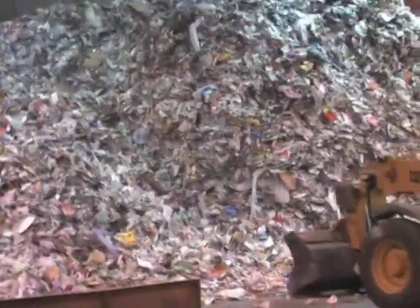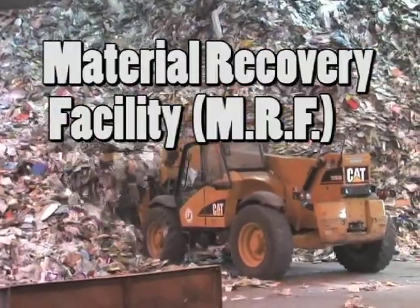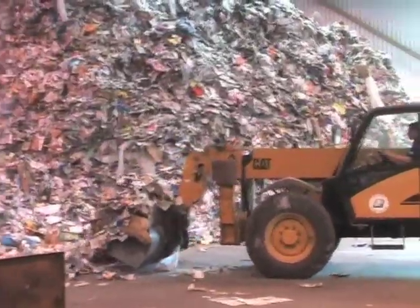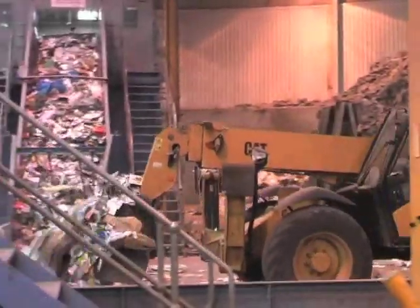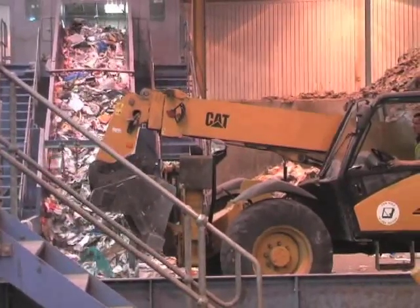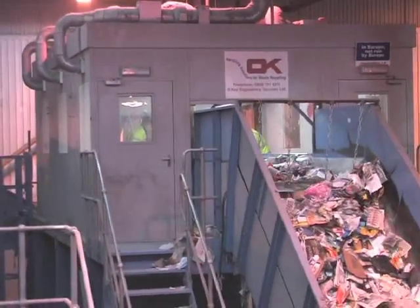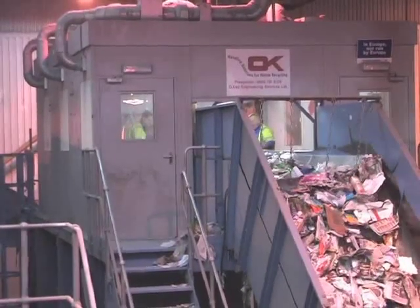And here it is. This is the material recovery facility, or MRF, which is a posh name for the place where the waste is sorted out into different materials. Here you can see a JCB scooping up materials from a huge pile and loading them onto a conveyor belt. The waste then moves along the conveyor belt and the men at the top are picking out all of the really large pieces of card and plastic.